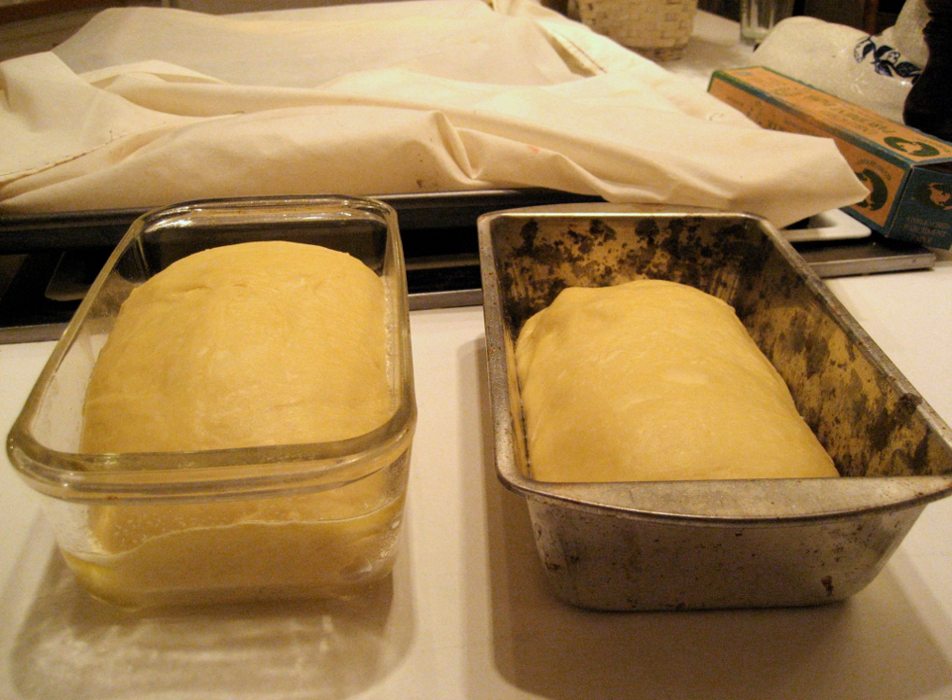A dough retarder is a refrigerator used to control the fermentation of yeast when proofing dough. Lowering the temperature of the dough produces a slower, longer rise with more varied fermentation products, resulting in more complex flavors. In sourdough bread making, cold decreases the activity of wild yeast relative to the lactobacilli, which produce flavoring products such as lactic acid and acetic acid. Sourdough that is retarded before baking can result in a more sour loaf. To prevent the dough from drying, air flow in the dough retarder is kept to a minimum.